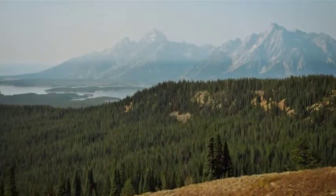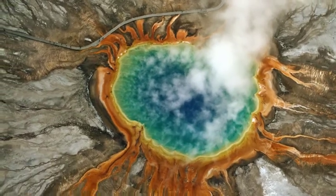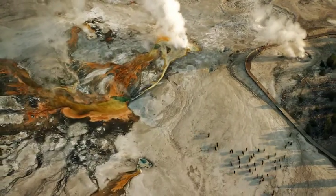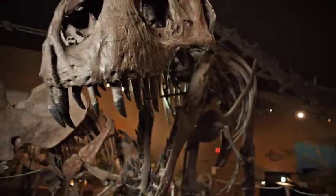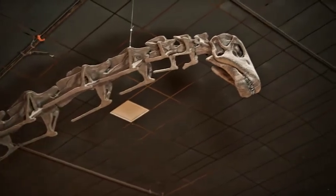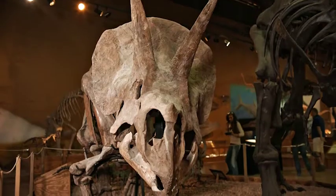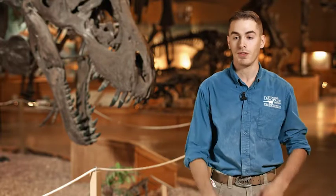Wyoming is one of the best places to learn about not just dinosaurs but paleontology in general, just because the area is so fossil rich. The earliest dinosaur digs in Wyoming date back to the 1870s when the first scientists came out here to find the truly massive dinosaurs — the dinosaurs that everybody knows when they hear the name. Animals like Apatosaurus, Stegosaurus, Triceratops; even the first bones of Tyrannosaurus were found here in Wyoming.